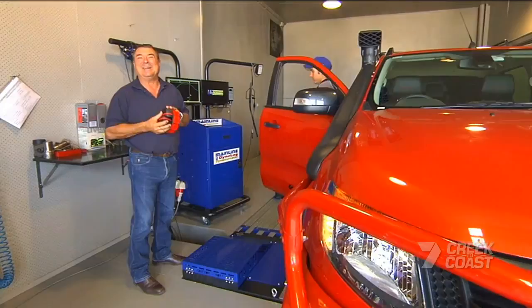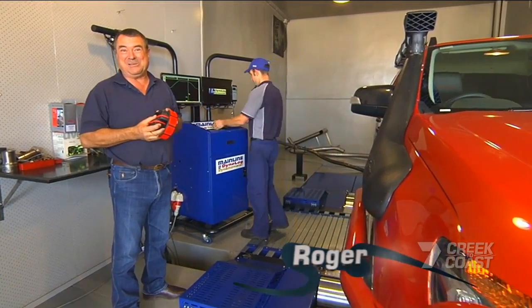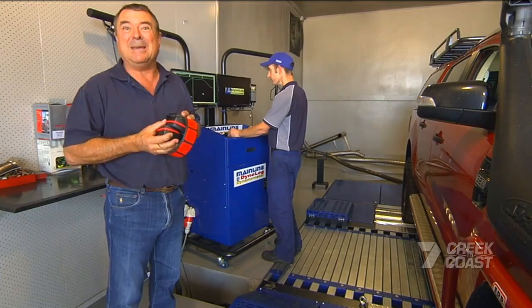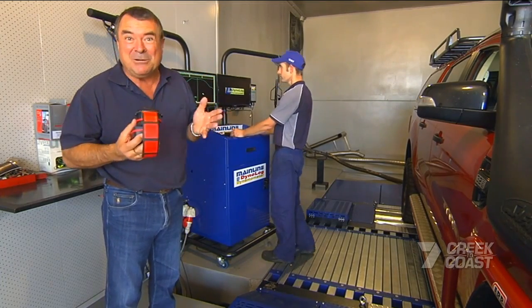106 kilowatts is pretty good, but these modern four-wheel drives have loads of power with turbochargers and V8s. When you load them up with all the camping gear and the family, maybe throw a boat or a caravan on the back, your 106 kilowatts is going to feel like 60. So what do you do about it?